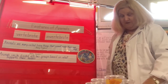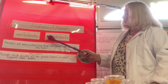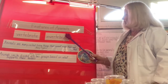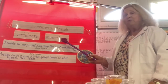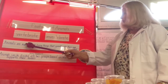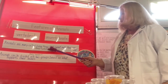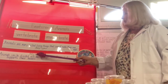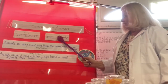We'll start with some vocabulary about the features of animals. We have two different kinds of animals. Vertebrates, which have a backbone — basically an internal skeleton like you have. Or invertebrates, which do not have a backbone; they either have cartilage or a shell that supports their body. Where do you think birds would fall — vertebrates or invertebrates? Think about it. Animals are many-celled living things that cannot make their own food, and they can be divided into two groups based on what supports their bodies.